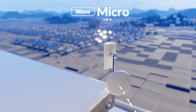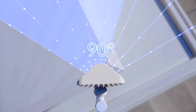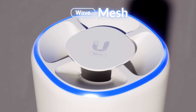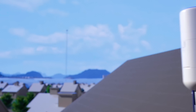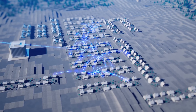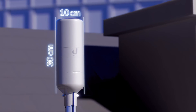The Wave AP Micro is designed to extend tower coverage and is ideally co-located at a customer site. The Wave Mesh takes this concept even further — perfect for customer self-install, it serves the client while effortlessly expanding the ISP coverage area, all within an incredibly compact industrial design.